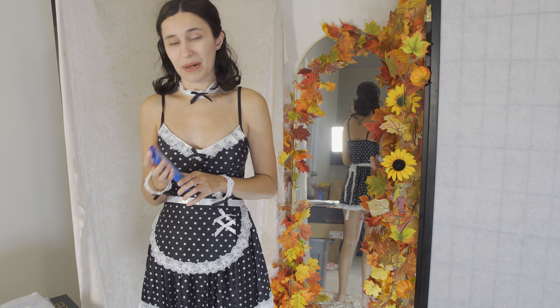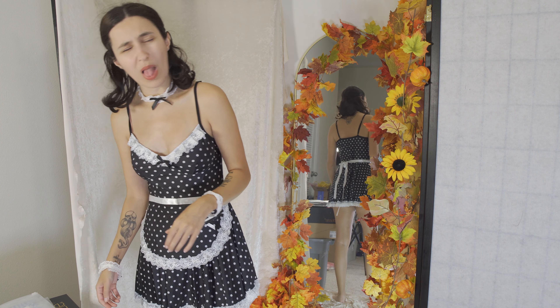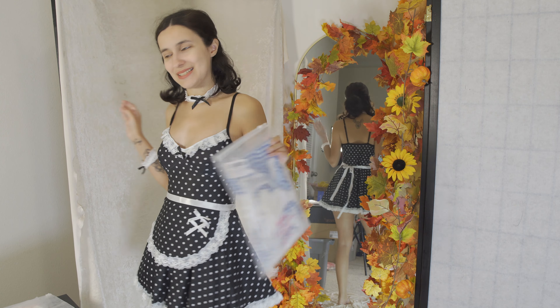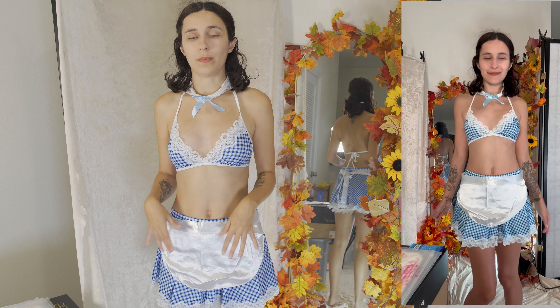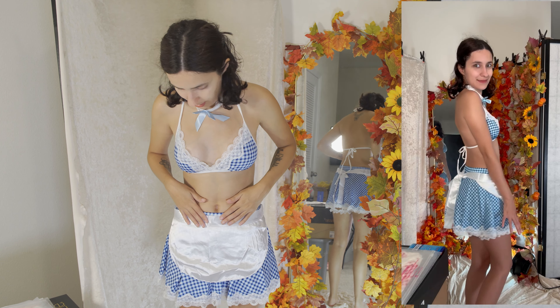Hello internet and welcome back to another try-on haul. We are doing maid outfits from Avidlove — as you can see, I'm already in the first one and it's cute. I chose a bunch of different colors because I didn't want to just do the typical black and white, so we're gonna have fun with it. We are also going to try chocolate from the Dominican Republic — it's called Pirate's Booty, it's chocolate with rum. We have dark chocolate, dark milk, and 100% organic Dominican cocoa chocolate in a bunch of different flavors.